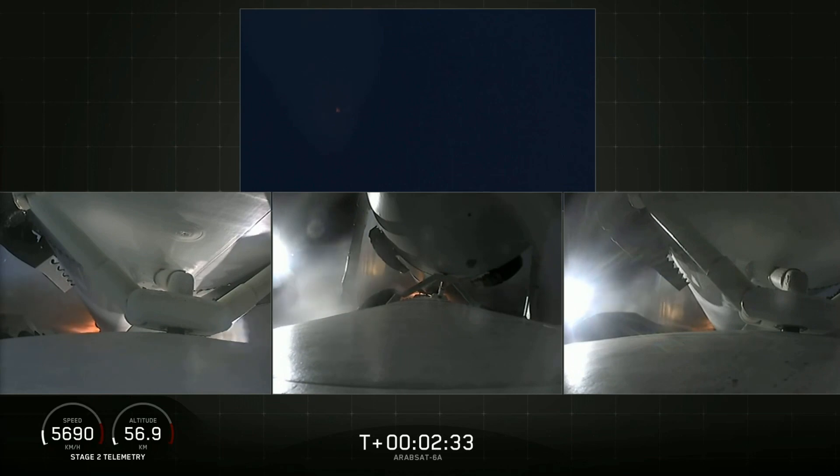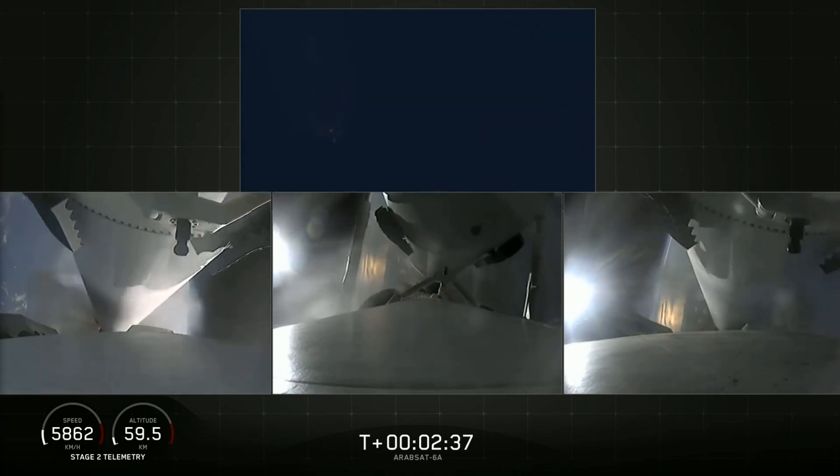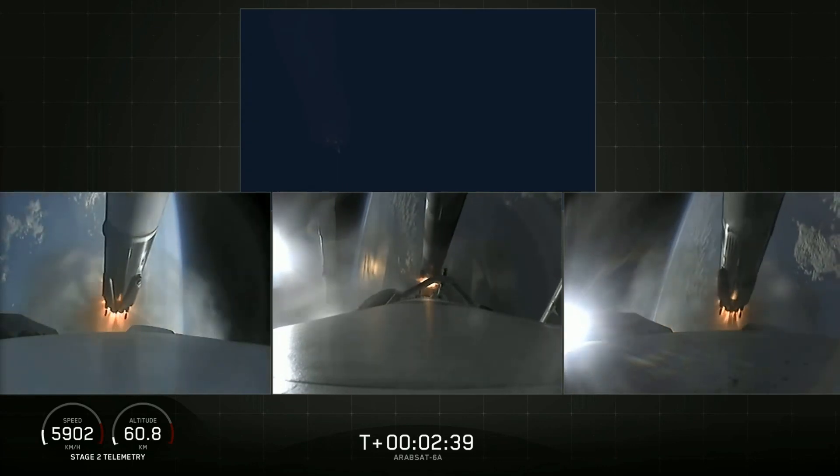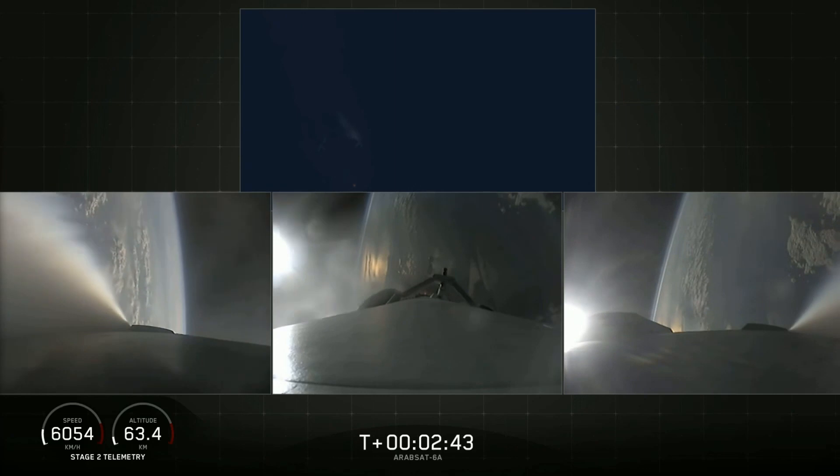So yes, there's a lot of crucial equipment that people are going to entrust SpaceX with to get safely into space. This made the launch of ArabSat 6A even more vital to increase confidence in the Falcon Heavy vehicle.